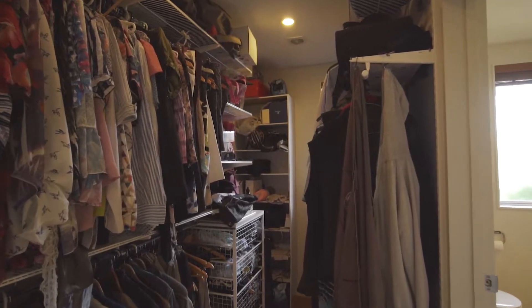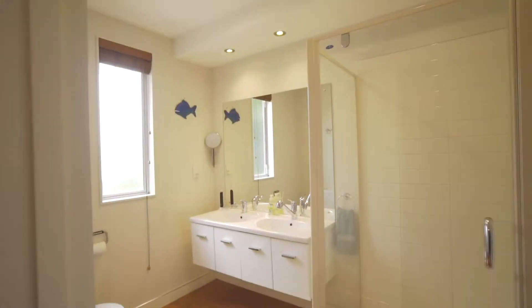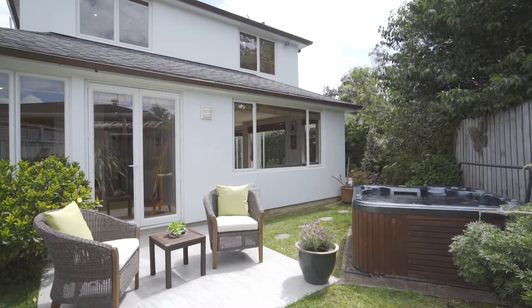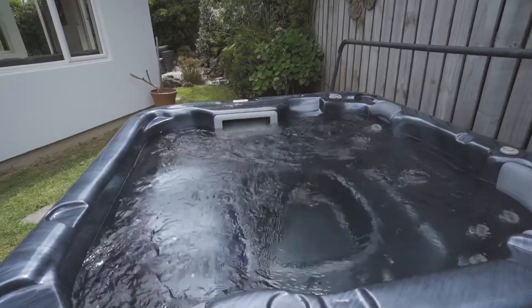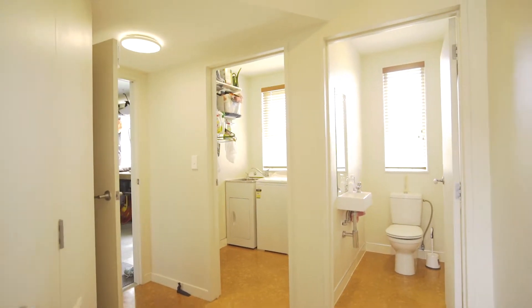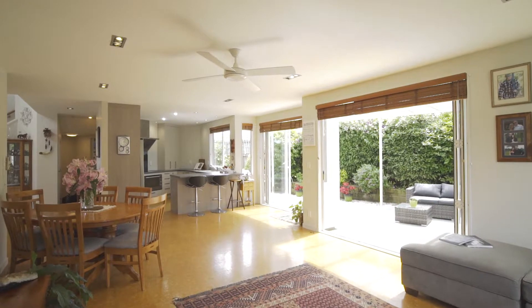The master bedroom features a walk-in wardrobe, a good-sized en-suite and has its own outdoor patio, complete with a spa pool.